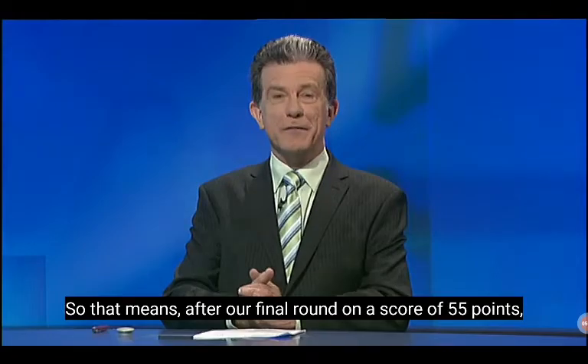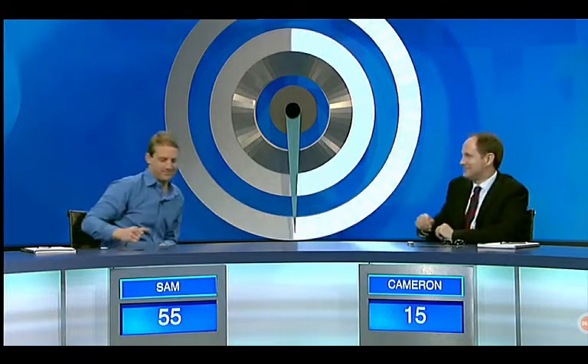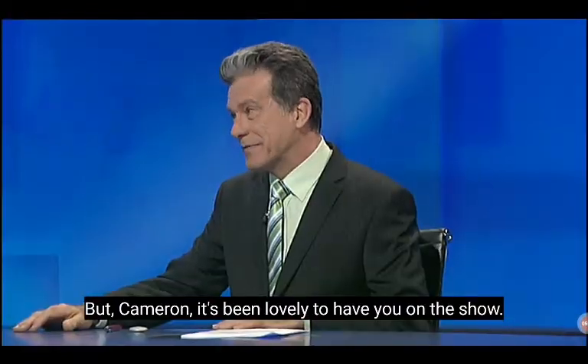After our final round, on a score of 55 points, our winner tonight is Sam. And Cameron, it's been lovely to have you on the show.